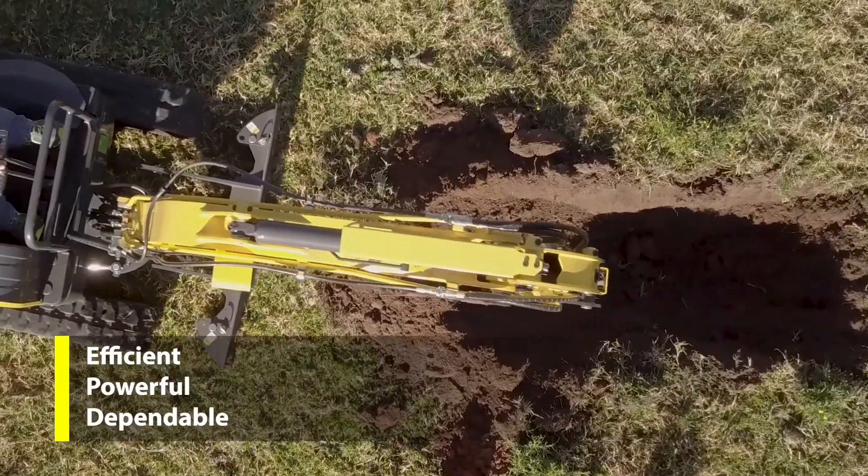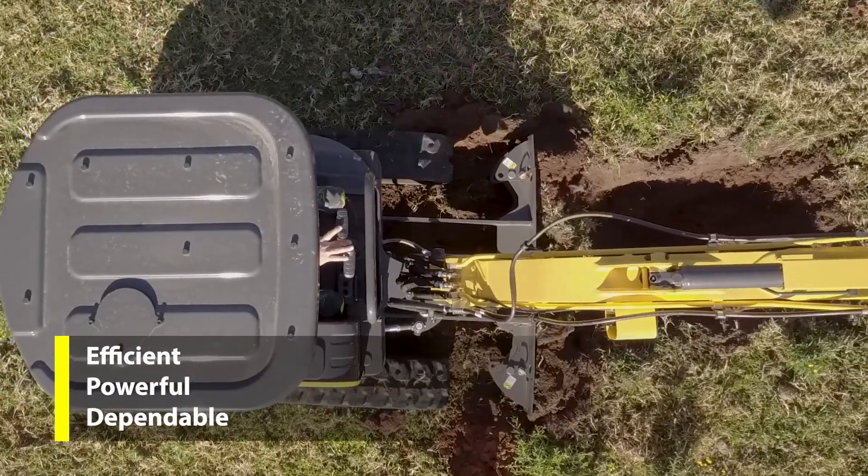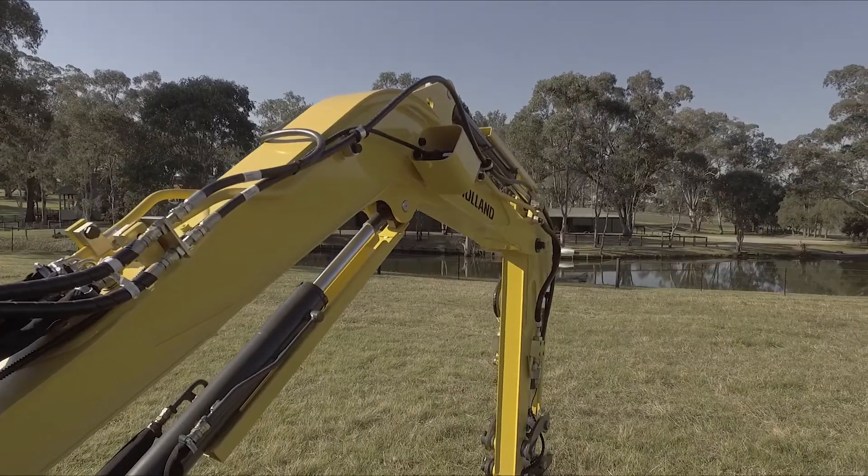The E17C Mini Excavator is compliant with Tier 4B emission regulations, with a power unit selected to match its size and capacity, ensuring optimised performance and fuel economy.